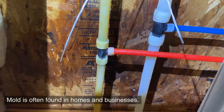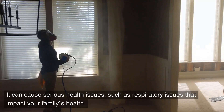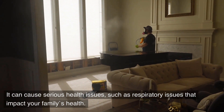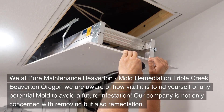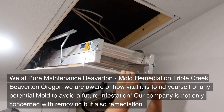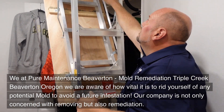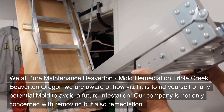Mold is often found in homes and businesses. It can cause serious health issues such as respiratory problems that impact your family's health. We at Pure Maintenance Beaverton, Mold Remediation Triple Creek, Beaverton, Oregon are aware of how vital it is to rid yourself of any potential mold to avoid a future infestation.